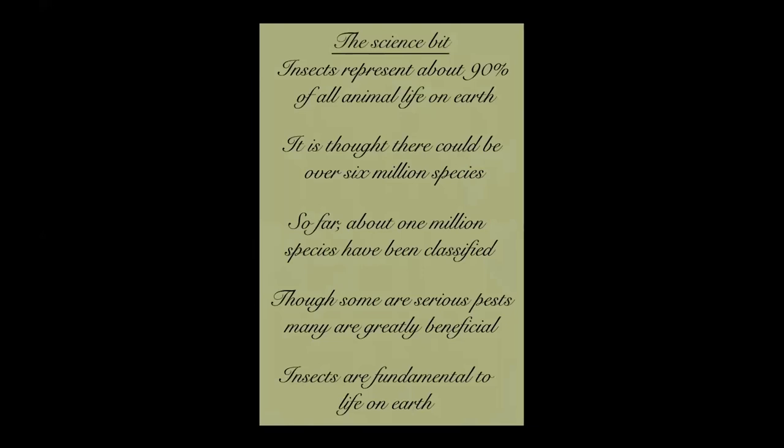Let's have a look at the science bit. Insects represent about 90 percent of all animal life on earth - quite an incredible statement but fairly accurate. It's thought there could be over six million species, though we've currently categorised around about a million, so we've still got a long way to go. Some are serious pests - malaria and so forth - but many are greatly beneficial, particularly things like honeybees and so many insects that do good in so many different ways.